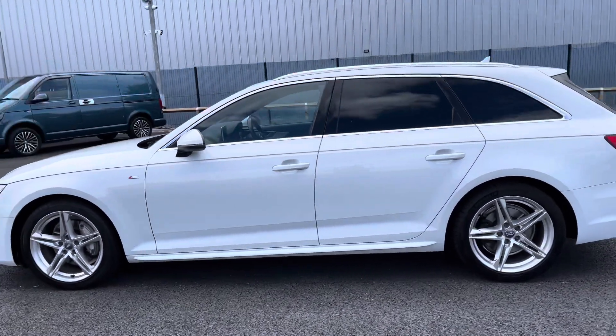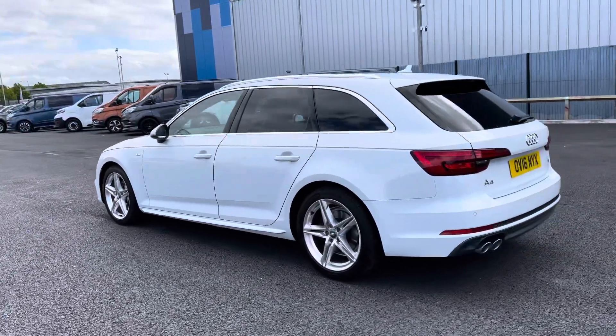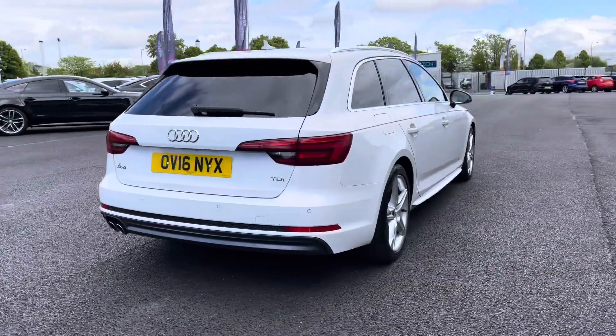This particular vehicle is the S-Line spec. It is equipped with a 2 litre turbo diesel engine and is also equipped with the S-Tronic automatic gearbox. As you can see the bodywork is in fantastic condition.